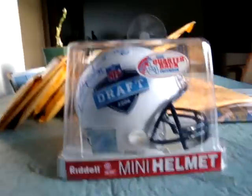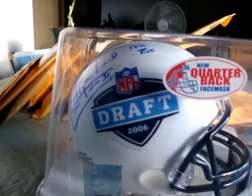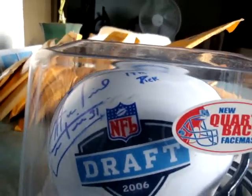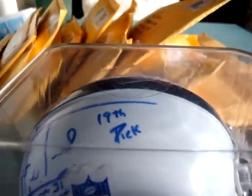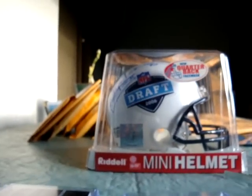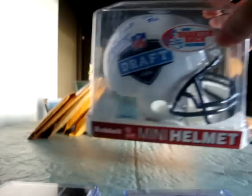Nice Antonio Comartes signed mini helmet — this is an NFL Draft 2006, personally signed by him, noted as the 19th pick in the draft. It's a really rare mini helmet because he mostly signs FSU or San Diego Chargers helmets and there is not one like this, so I took a chance and got it.